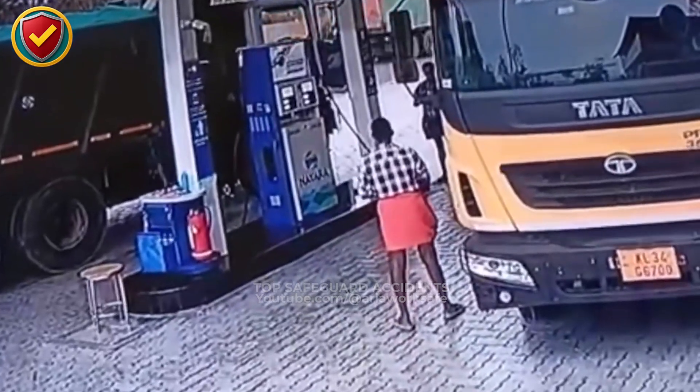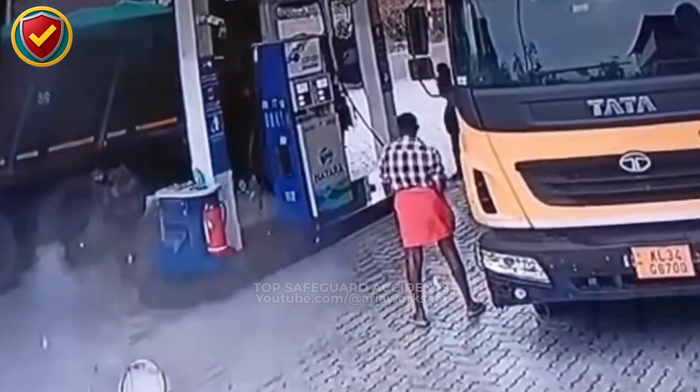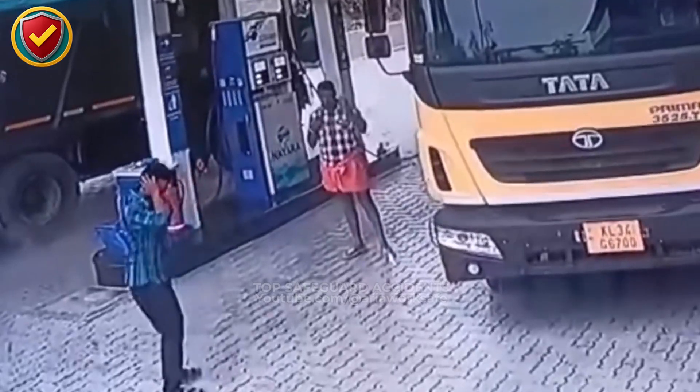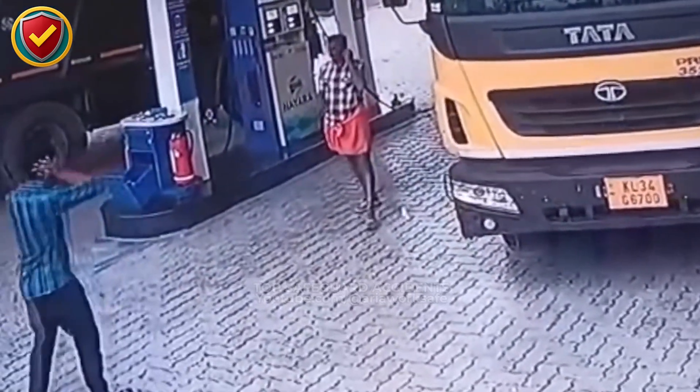At this fuel station, a truck stands by the pump when suddenly a tire bursts — violent, high-pressure air and shrapnel can injure anyone standing nearby. Never, ever stand close to truck tires while fueling or during loading. Maintain distance.